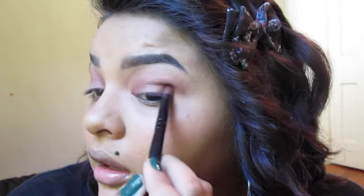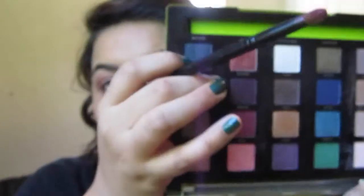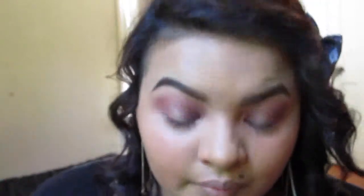I'm going in with a little more Sonnet into the outer corners and blending it out again. Then going in with Alchemy and doing the same thing all over again and blending it. Now I'm going in with Bondage, which is just a darker red, and putting that into my inner corner and outer corner, then blending it all out.